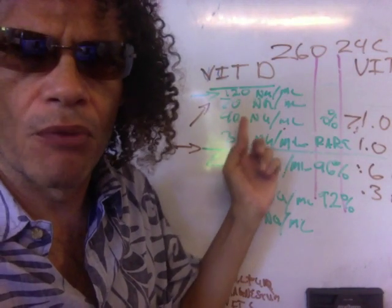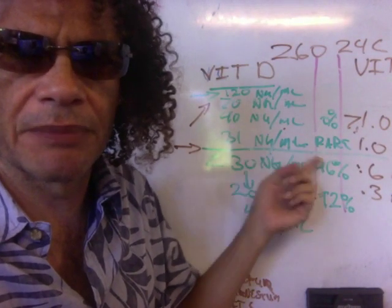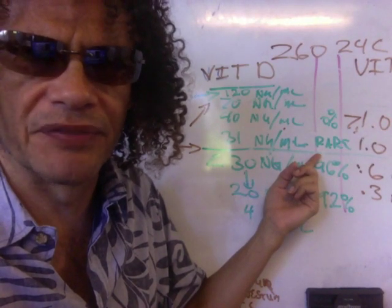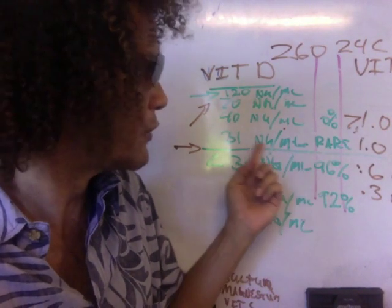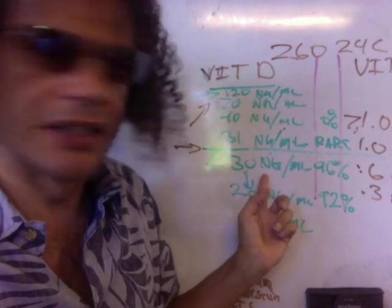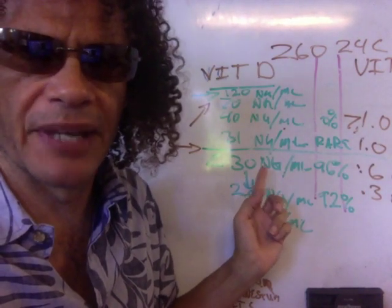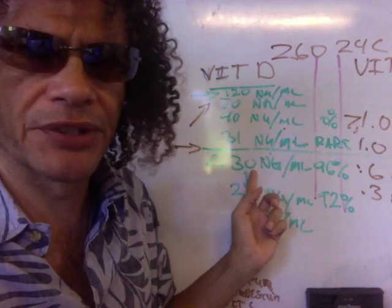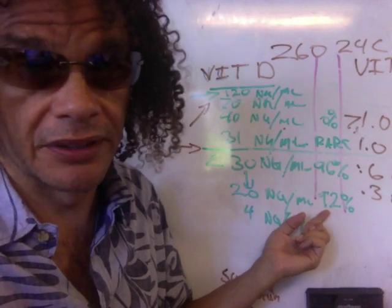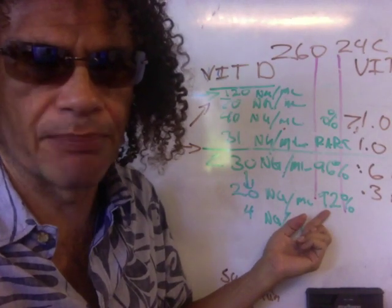31 nanograms per milliliter or more — at 31 nanograms, nobody's showing up in hospitals. It's rare for them to show up. Very few. Below 31 nanograms per milliliter of vitamin D, you get 96% of patients showing up at 30 nanograms and below. Down at 20, that's where you start getting 92% of the bad cases, bad outcomes.